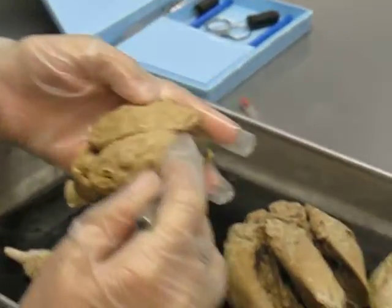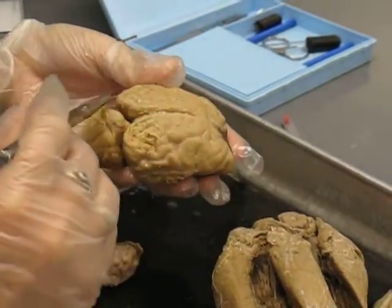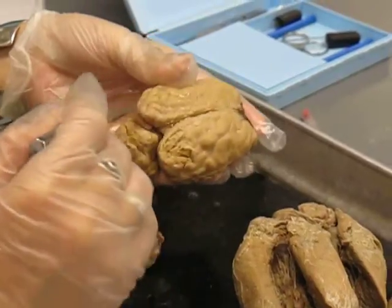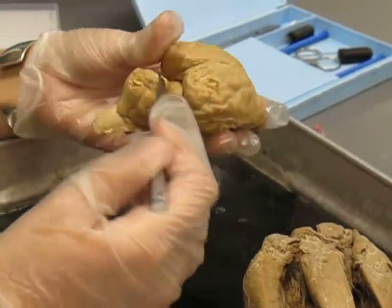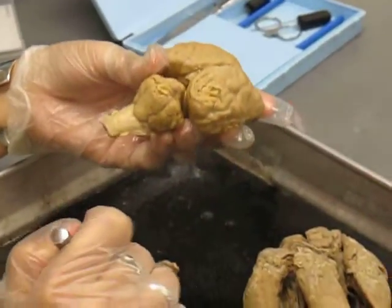Then you have your longitudinal fissure, which goes along the length of the brain. Your transverse fissure separates the brain into forebrain, hindbrain, and midbrain. You should know what each of those are technically called.